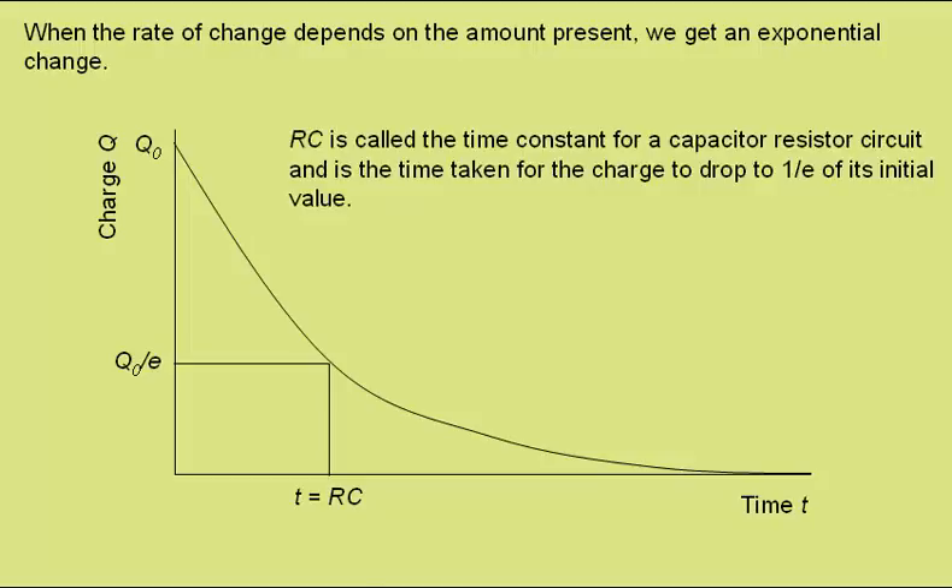RC is called the time constant for a circuit, and it is the time taken for the charge to drop to 1 over e, or around a third of its initial value. From this, we get the equation Q equals Q₀ times e to the minus T over RC, where Q is the charge at time T, Q₀ is the initial charge, R is the resistance in ohms, and C is the capacitance in farads.